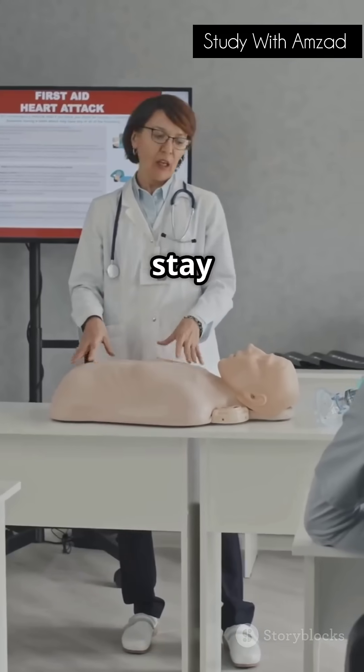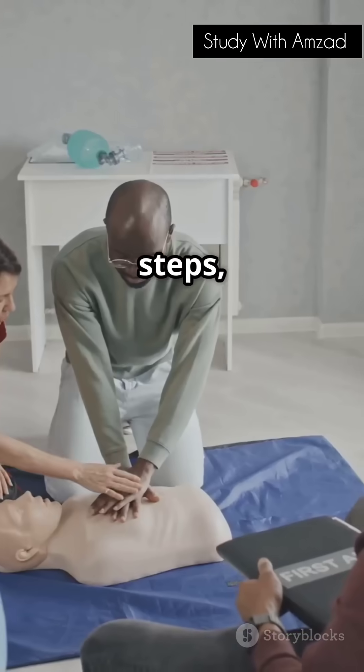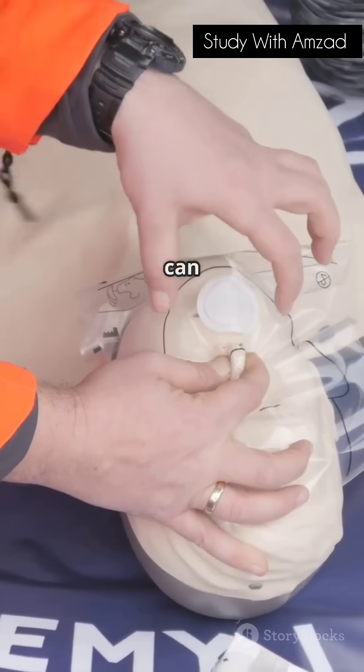Stay calm, stay focused, and stay awesome. You've got the power to be a hero. Practice these steps, share this video, and let's make the world a safer place together. Thanks for watching — and remember, you can save a life today.